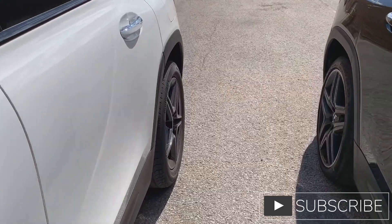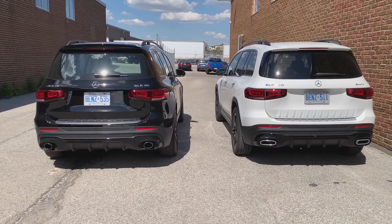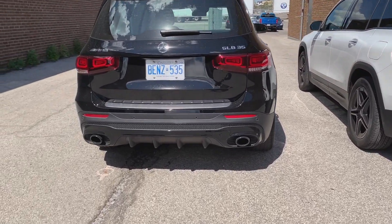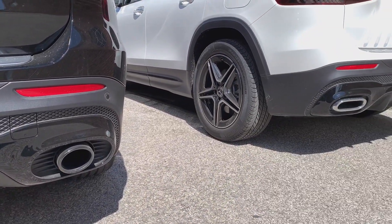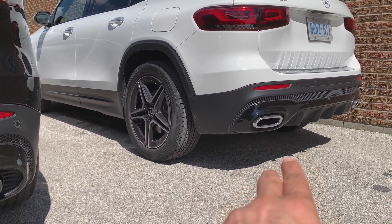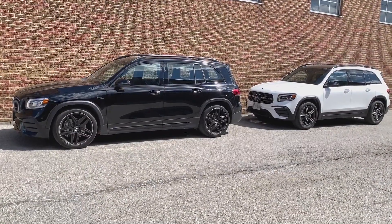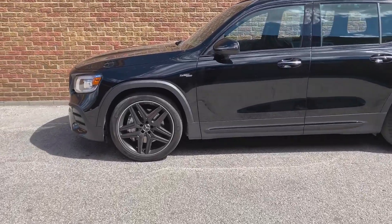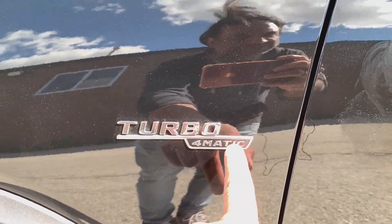The real big difference here is the tailpipe. On the 250 on the right, it's more of an oval shape, and on the 35 — let me get a little closer — it's more circular. There's actually a good comparison right there: you get the circle in black and more of a squarish oval on the 250. The 35 has the matte wheels and the 250 has regular chrome wheels — small little differences.